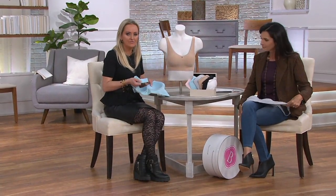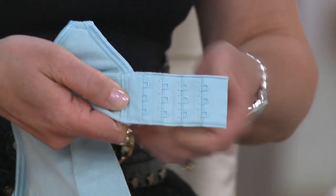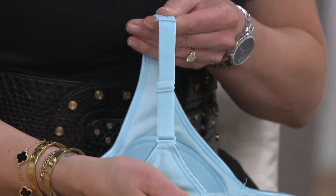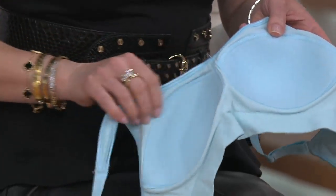We've given you four rows of adjustability on the back closure — not just three, but four — so you can custom tailor it to yourself. We've also added strap adjustability in the back, which you don't typically see on traditional comfort or leisure bras.